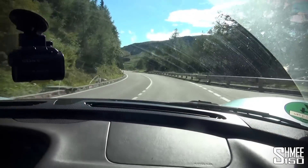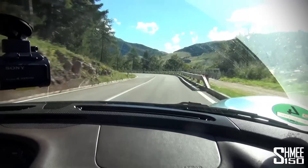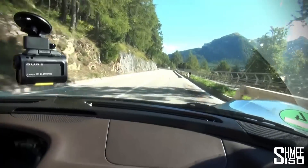Honestly, I think the one thing that is not documented well enough for this car is just how amazing it sounds inside. The exhaust is so much louder than you could imagine. It's absolutely amazing. So we're coming up to a tunnel — you ready? Let's go.